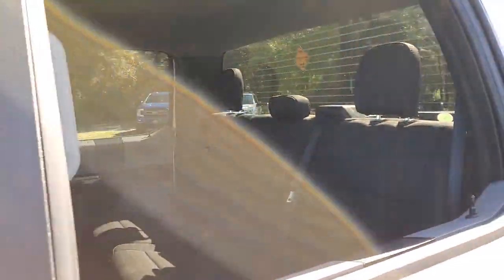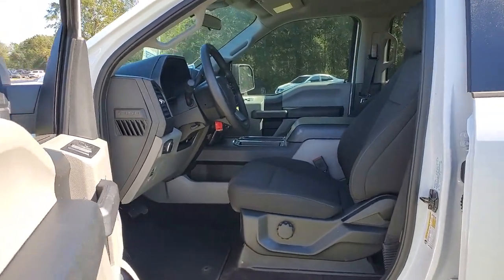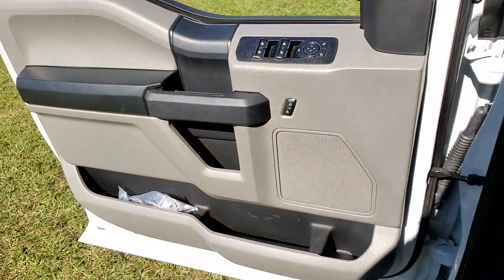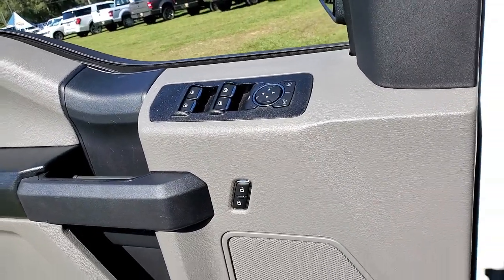The following are some of this vehicle's highlighted options: keyless entry, fog lamps, electronic stability control, Bluetooth, steering wheel controls, cruise control, ABS, four-wheel disc brakes, power door locks, power steering.